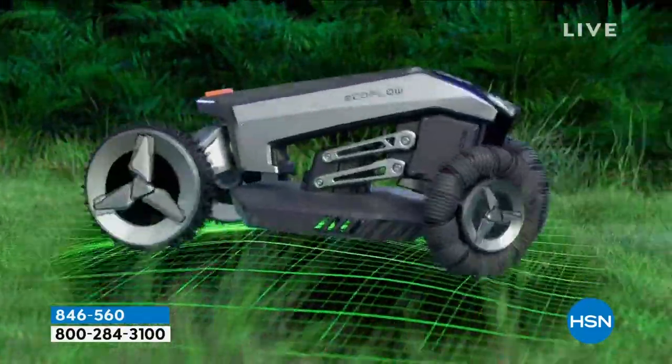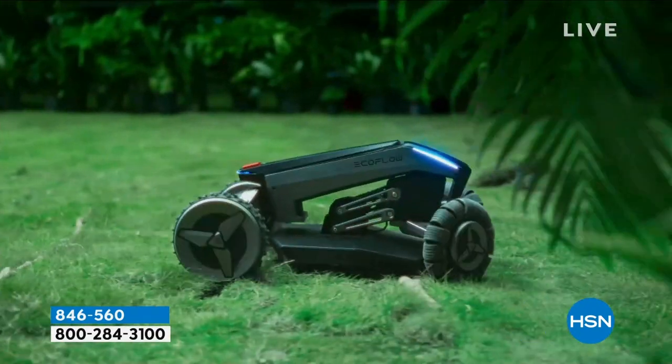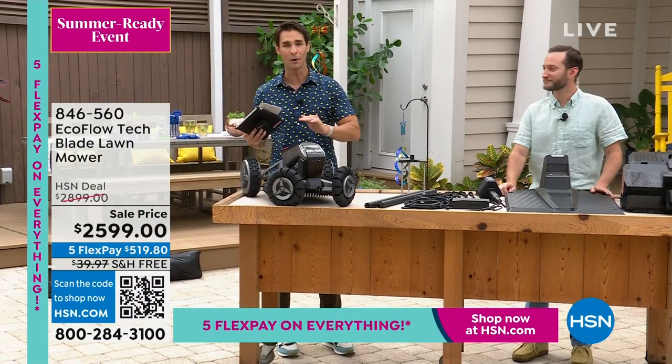Let it mow — this is an award winner. Best Robotic AI Innovation at the 2023 CES. Over sticks, over rocks, over pavers — it's going to roll and cut that grass for you in multiple ways.